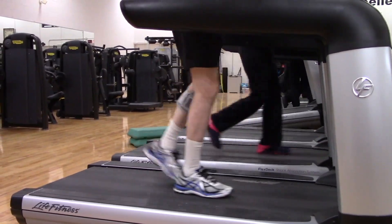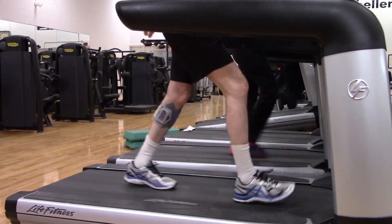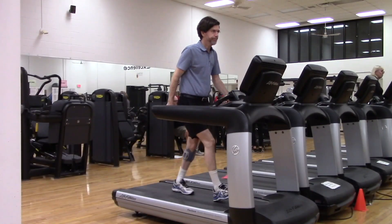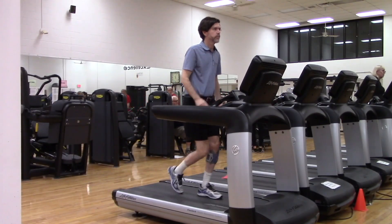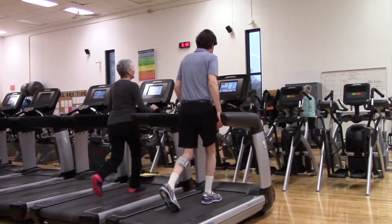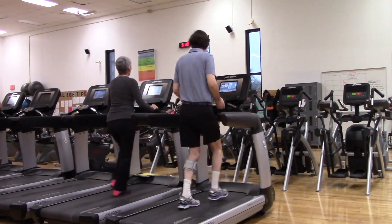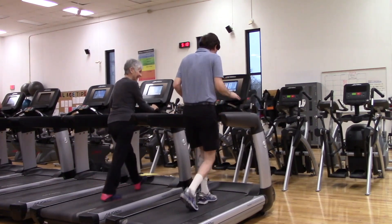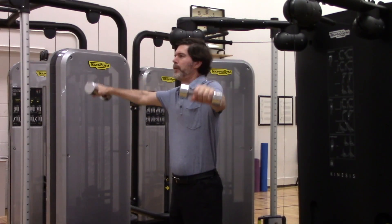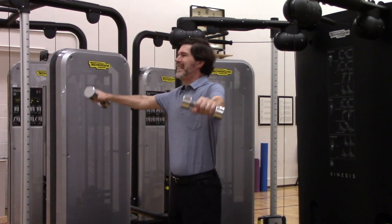Bruce is a kindergarten teacher who was diagnosed with multiple sclerosis many years ago. He had issues with his mobility that he was able to restore by using an assistive device introduced to him by Hamilton Health Sciences. Bruce is back to work on a part-time basis and will be sharing his overall experience with rehabilitation, primarily physical therapy, including his time at PACE.